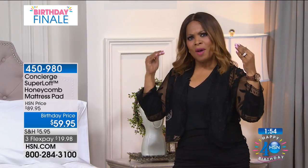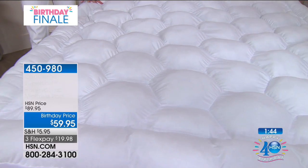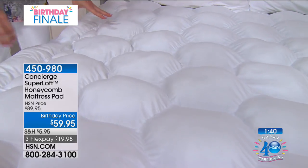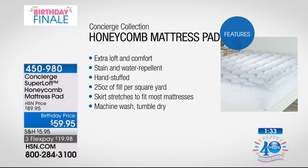You can choose any size: Twin through California King. Our birthday pricing expires tonight. I'd hate for anyone to have to call tomorrow and pay $89.95 — it would be worth it at that price, but when we can present it now at $30 savings, I would do it. Use the FlexPay, but don't wait.